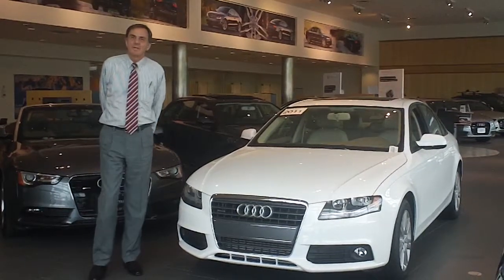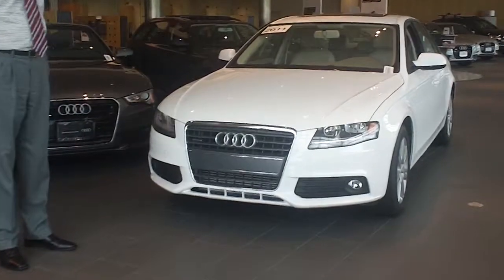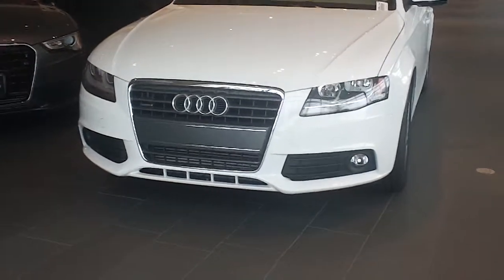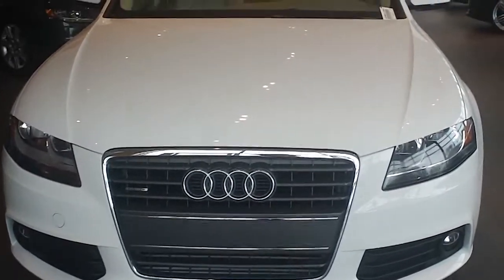Hi, this is Nick from Odia Fairfield. I'm going to show you the video on this very nice 2011 A4. As you can see, the front is clean. Bumpers generally take some abuse, but this is in beautiful shape.